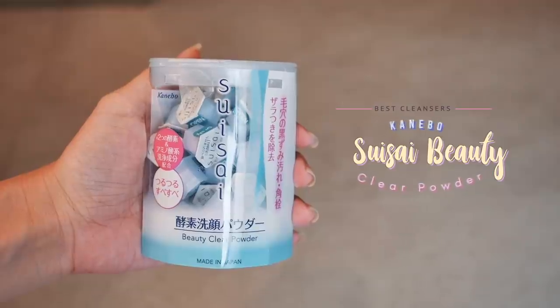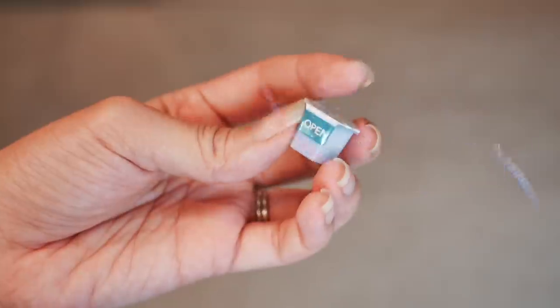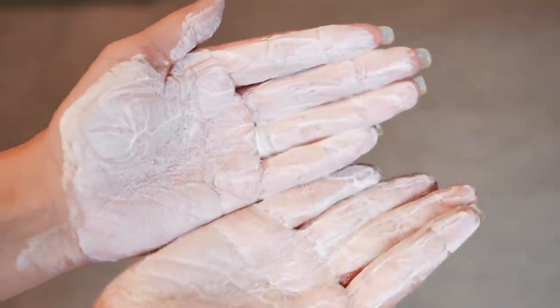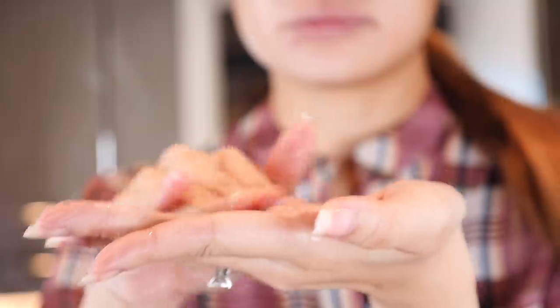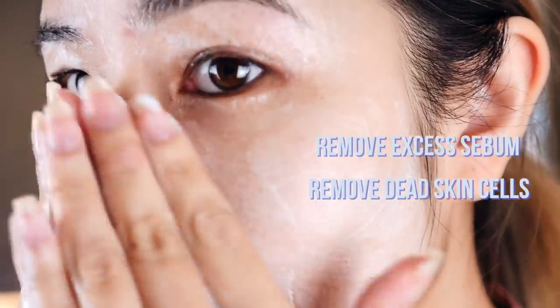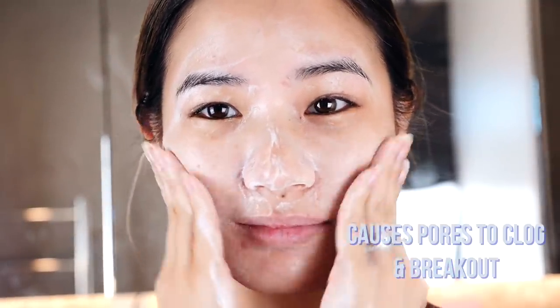Number six, we have the Kanebo Suisai Beauty Clear Powder. This is perhaps the most popular Japanese drugstore enzyme powder facial cleanser out there. It has won many beauty awards and has been a favorite amongst tourists traveling to Japan. Powder cleansers are very popular in Japan. This clear powder is recommended to be used as step two in a double cleansing routine. The packaging is unique as it comes in convenient single-use pods that don't take up a lot of space when traveling, and it makes it easier to determine how much product to use. The active enzymes help to gently remove excess sebum and dead skin cells from the surface of the skin. It does not strip any natural oils or moisture from the skin, and leaves your skin feeling refreshed, clean and clear while brightening up your skin tone. For a pack of 32 pods, it's 1,700 yen.